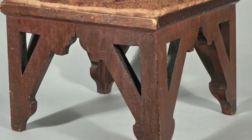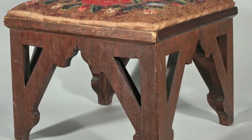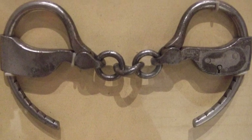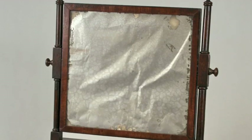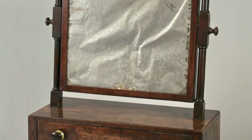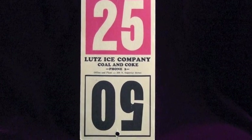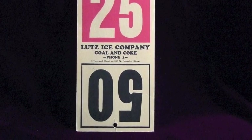We get objects from all over the place — from other museums, from individuals, from businesses. We don't always know where they come from as far as where they were stored. Did it come from an attic or a basement, or was it taken really good care of? So we have to do a lot of things before we can let something go on exhibit or into our storage area.